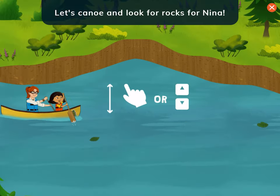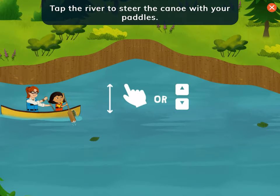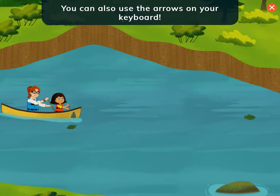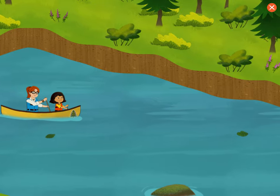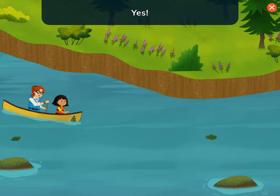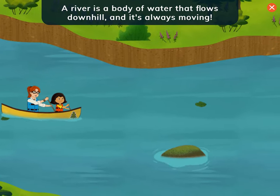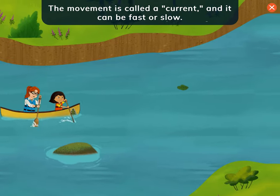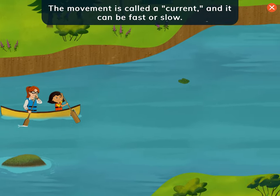Let's canoe and look for rocks for Nina. Tap the river to steer the canoe with your paddle. You can also use the arrows on your keyboard. Let's move forward. Ooh, look how these leaves are floating down the river! A river is a body of water that flows downhill, and it's always moving. The movement is called a current, and it can be fast or slow.